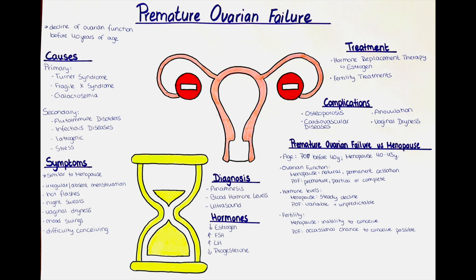Hello and welcome to this channel. In this video we will talk about premature ovarian failure, also known as premature ovarian insufficiency or early menopause. This is a condition in which a woman's ovaries stop functioning normally before the age of 40. It is characterized by a decline in ovarian function, which leads to a decrease in the production of hormones like estrogen and progesterone, and a decrease in the number of eggs available for ovulation.